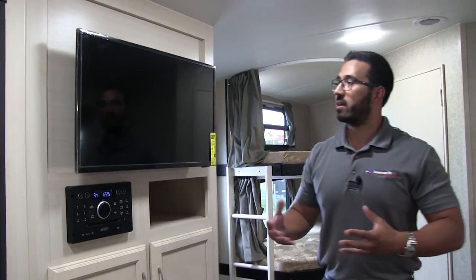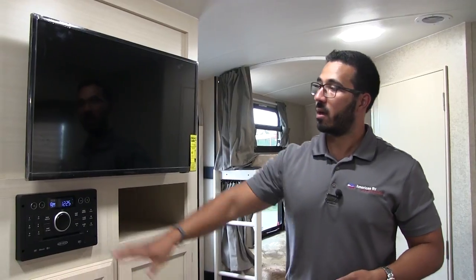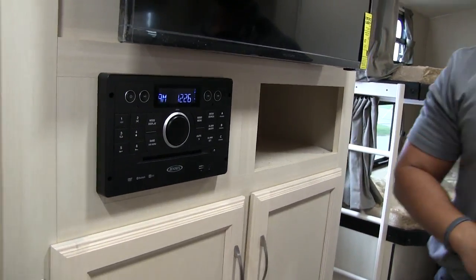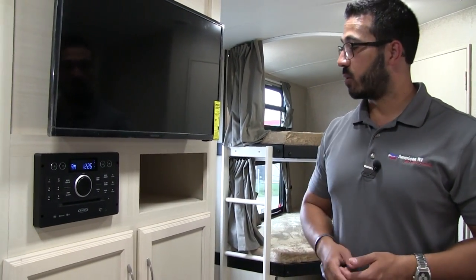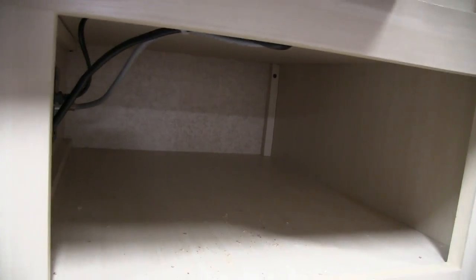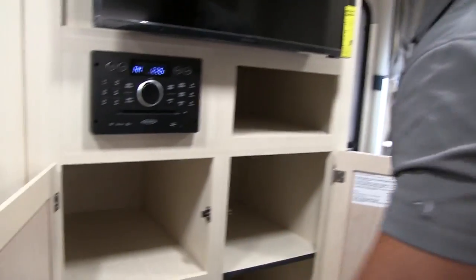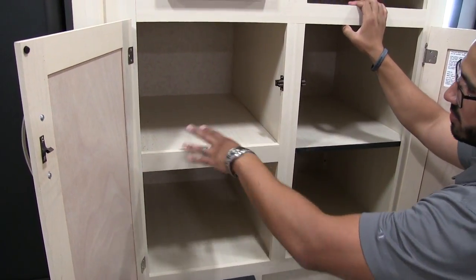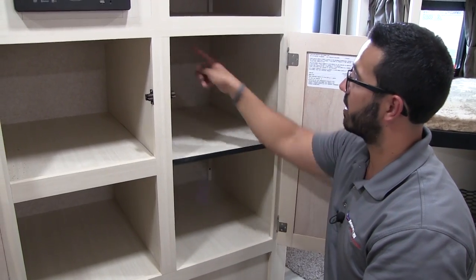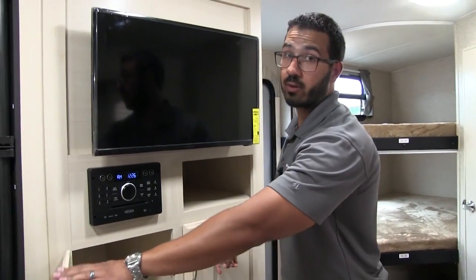Over here in the main living area, you have the entertainment center. The TV is directly across from the couch exactly where you want it so you can watch without craning your neck. The multimedia center right below it controls the speakers inside and outside — it's your radio, CD, and DVD player, and it's also Bluetooth capable. Right over to this side is an open cubby hole for all your components, so if you want to bring an Xbox or PlayStation you can put that in there too. And on the other side, you have nice versatile storage with a removable shelf and a hanging rack for kids' clothes or jackets.